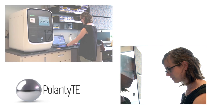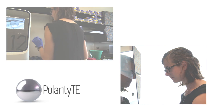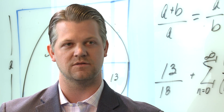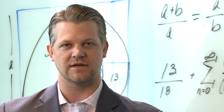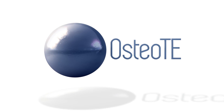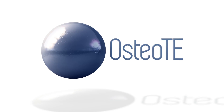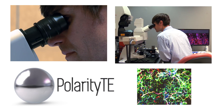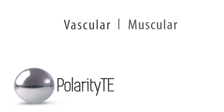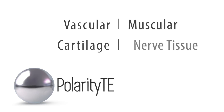It's just the beginning for Polarity TE's work, which is more than skin-deep. SkinTE is about to go into clinical use. The very next product we plan to bring to patients is OsteoTE, which is a bone regeneration product. The scientists here are also working on regenerating other human tissue — from vascular to muscular, from cartilage to nerve tissue.